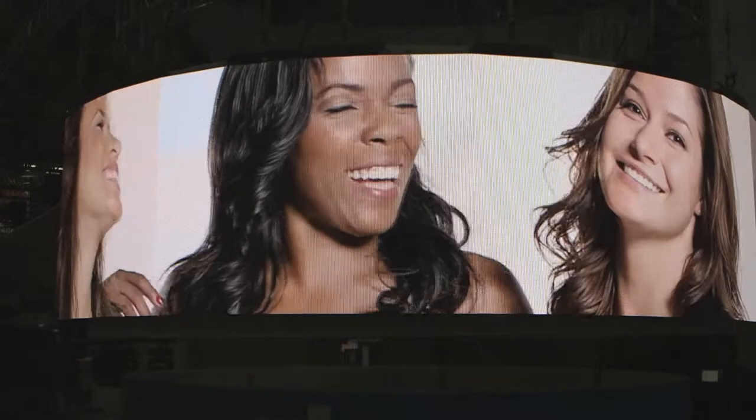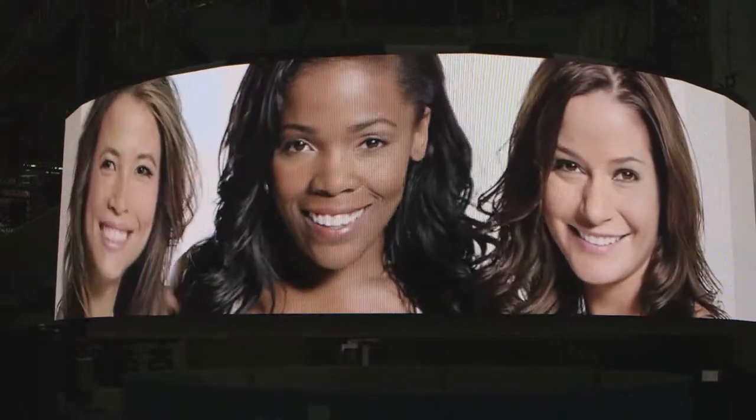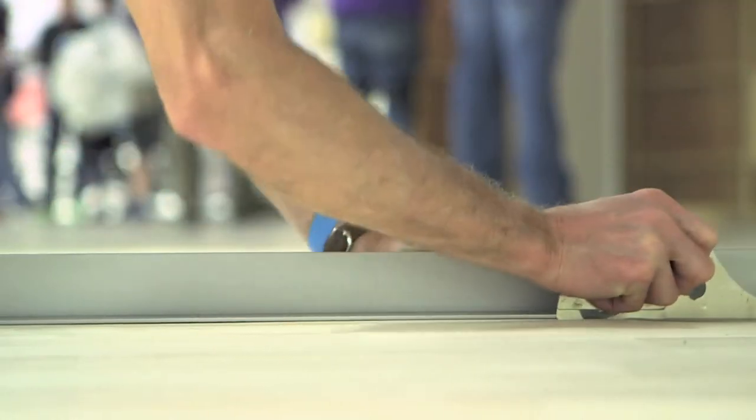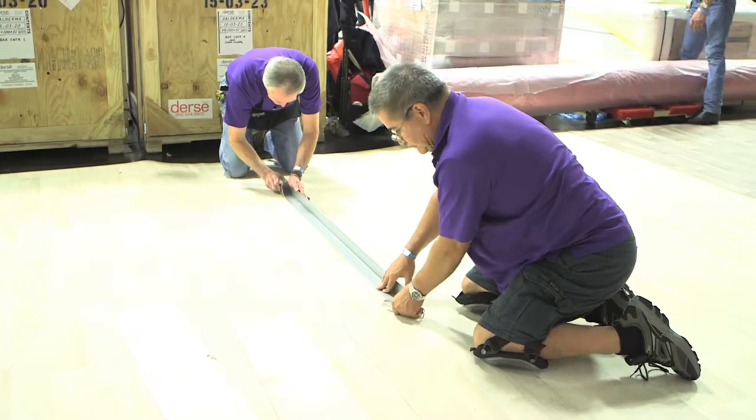As brands started to develop content for their LED screens that are going to be throughout the booth, I helped to shape that message and make sure the visuals were all consistent with one another. I manage the team of all our skill sets that work from design to production to account management.